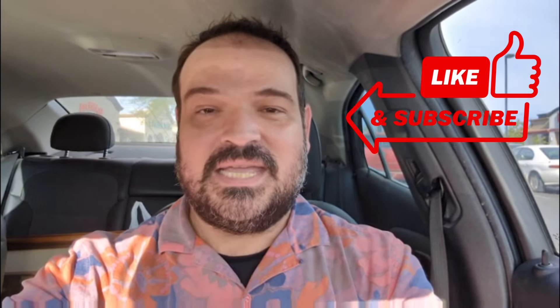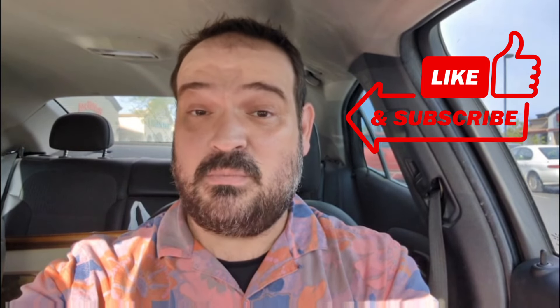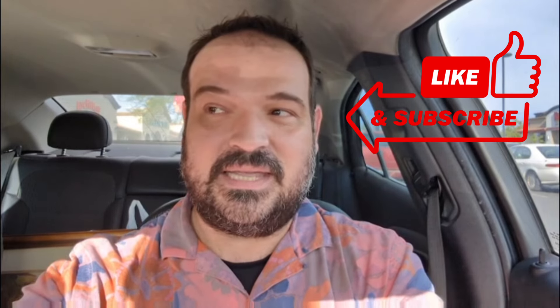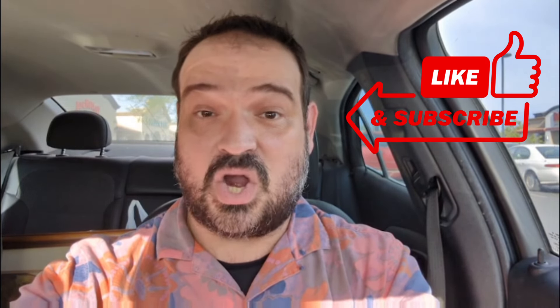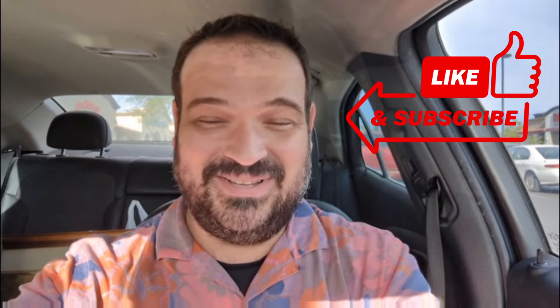Hi everybody, welcome to another episode of Rami's Retro. It is a very hot and actually slightly balmy 118 degrees today — we hit a record. It's rough being in the car for an intro and an outro without the air conditioner on. We had a little drive after work and we are at Stapley and Southern Goodwill in Mesa, and I do not believe I have ever been here. I'm excited to get inside and see what we can find.